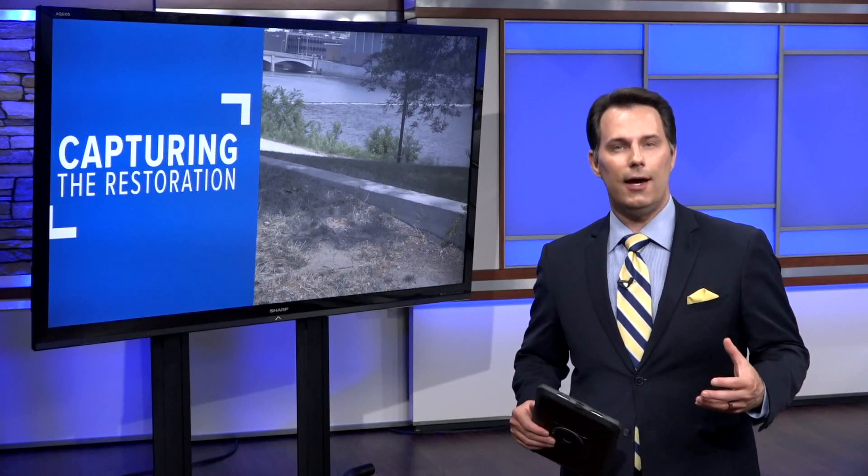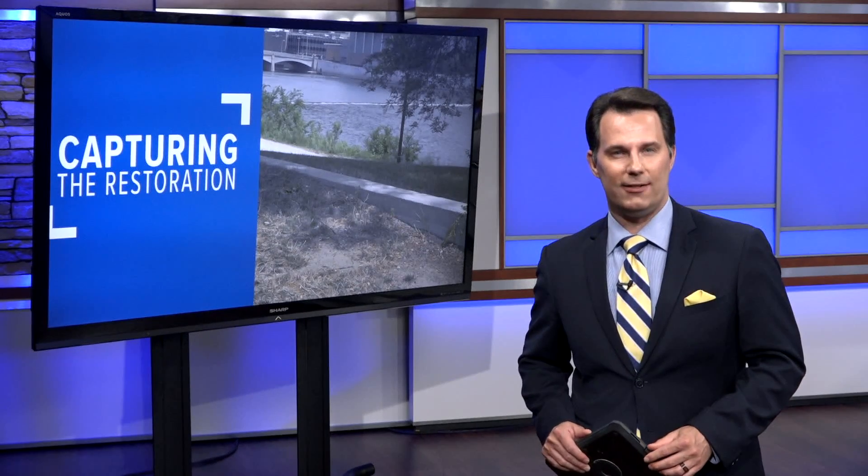The Grand River is an iconic landmark and it is set to look a lot different over the next few years. Now you can be a part of the Grand River Restoration Project. 13 On Your Side's Nate Belt shows us how.